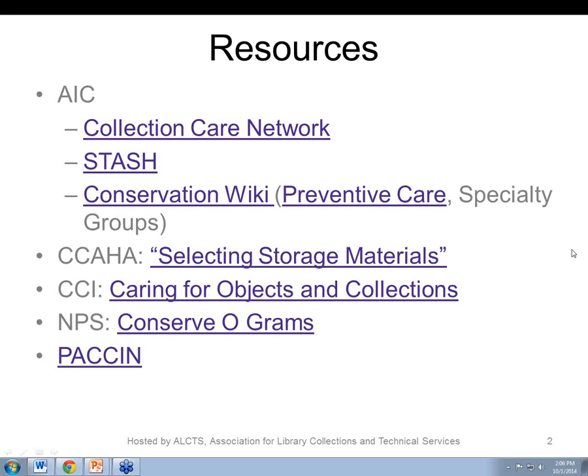The National Park Service Conservograms is a resource we use a lot. These conservograms are really practical publications and describe a wide variety of materials, which has been very helpful because within the National Park Service collections they have such diversity. You'll see descriptions of storage and mounting techniques as well as other helpful information.